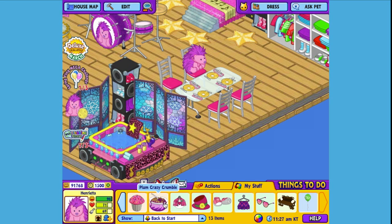Here's the Plum Porcupine's pet-specific food, or PSF — some Plum Crazy Crumble. When you adopt a Plum Porcupine, you'll automatically be able to find this food in the W Shop. Let's feed it to her and see what she thinks. Yum! Tastes like a bowl full of delicious!